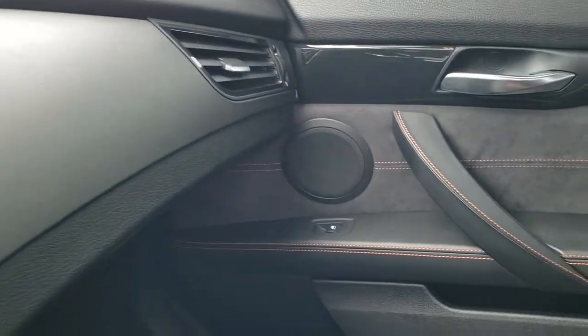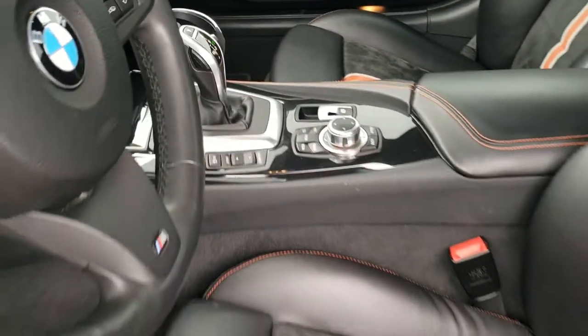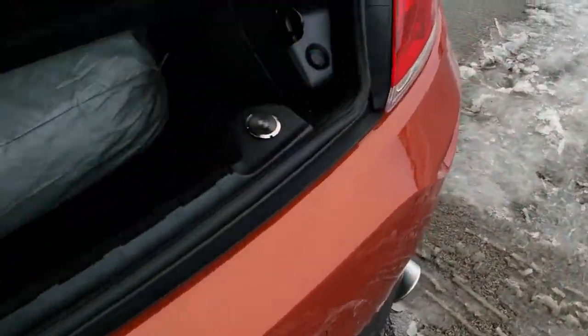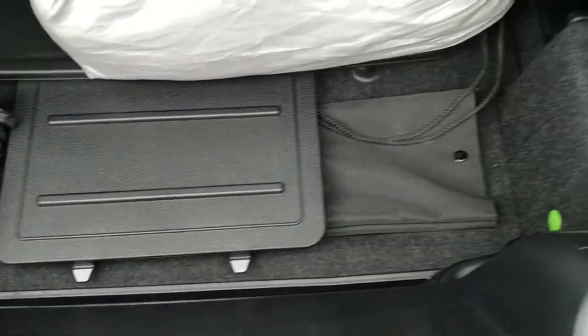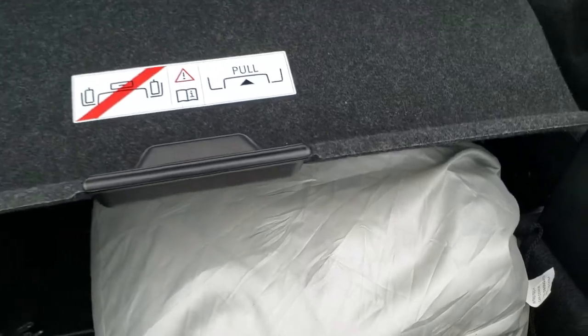Very nice car all the way around inside and out. We'll take a quick look under the hood as well as in the trunk. It looks like there's a charging system back here — not a ton of trunk space, but to get the top to come down you have to have this in this position, otherwise it will not work. It also looks like it does come with a car cover.